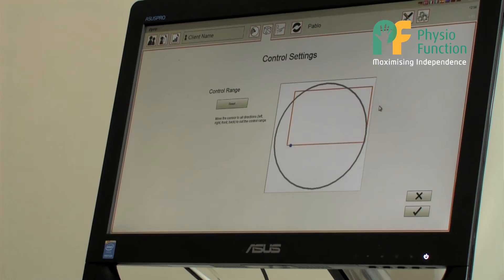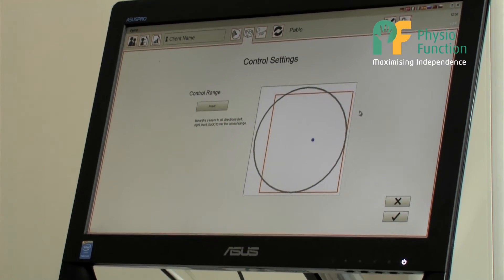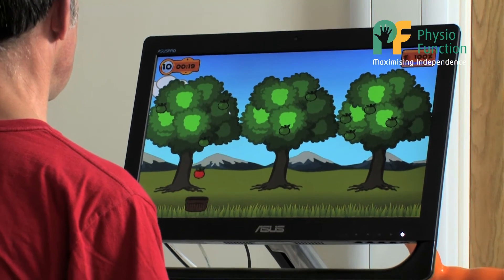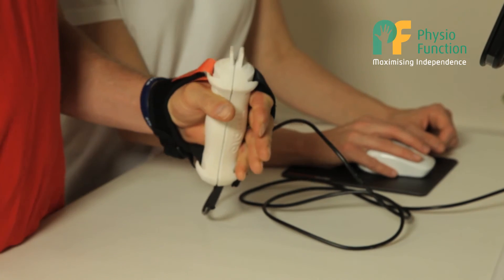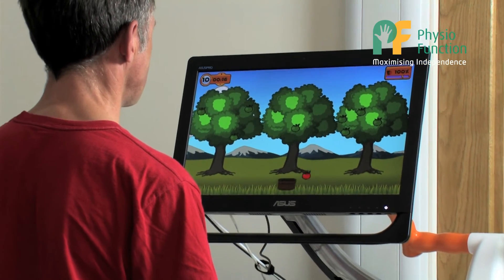There are many benefits to using the Tyro station. The Tyro station and the Pablo allow the upper limb to become actively involved in rehabilitation at an early stage, even when active movement and sensation may be poor. The adaptability of the Tyro station allows the therapist to work with the client in a variety of postures, from sitting right up into standing. It also allows the therapist to work not only on upper limb movement but also on balance and trunk control.